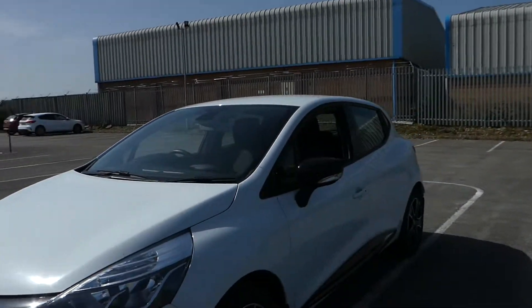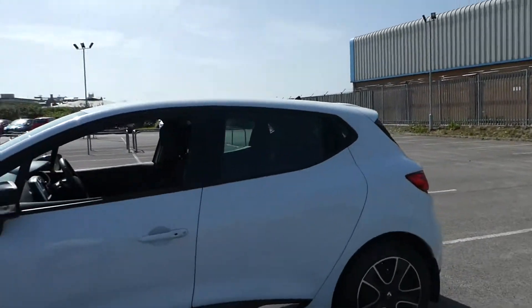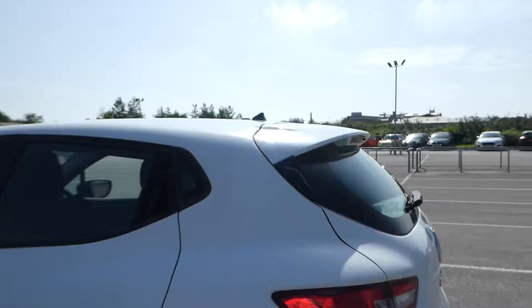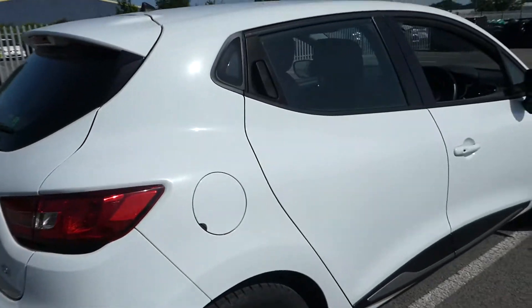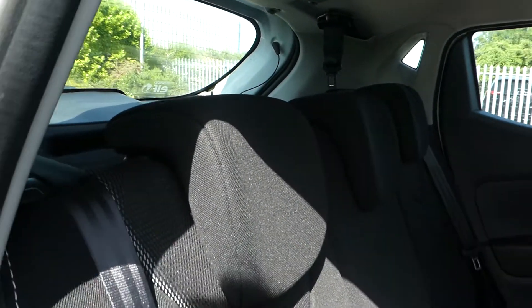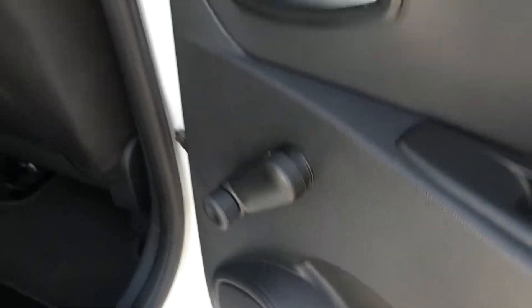We have electric windows in the front. Looking at the rear seating configuration, there are three positions with headrests and seatbelts, and isofix points on the outers. It is a manual wind window in this one.